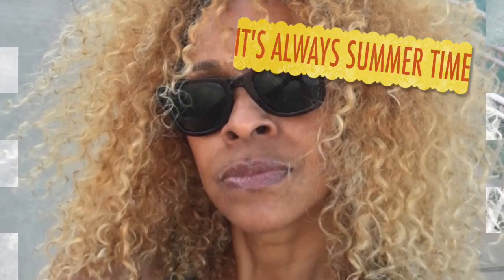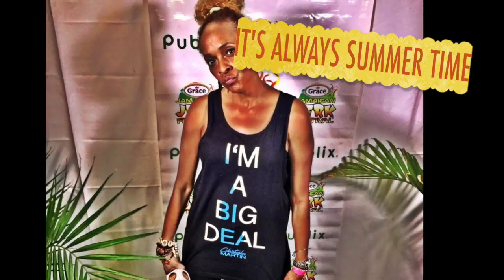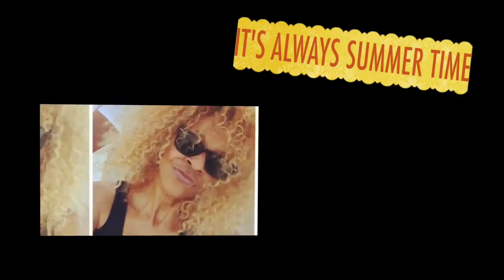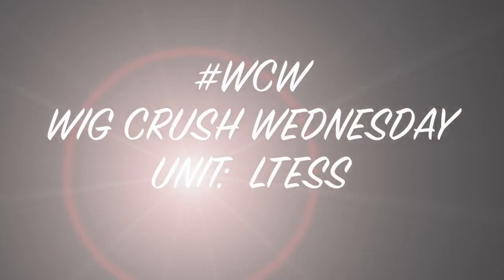You know what day it is, right? It's Wednesday — you can tell by the color of my hair, the texture, and the length. It's Wig Crush Wednesday, guys! It's summertime. Welcome back to the channel. I just wanted to bring you another one of my wigs. It's Wig Crush Wednesday, and every Wednesday I try to wear a wig — wigs are fun, wigs are cool, so just be cool and wear wigs.